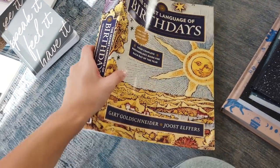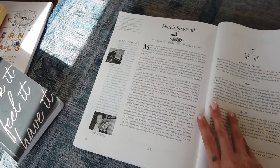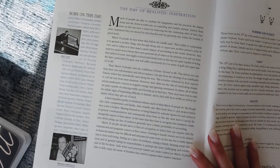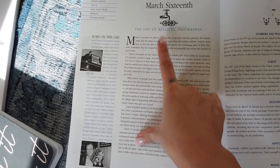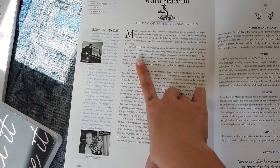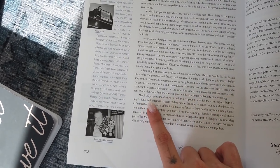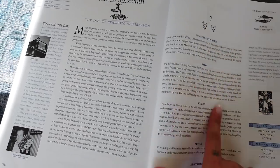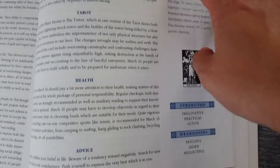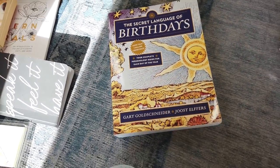This last book isn't so much about astrology — it's about birthdays. My birthday is March 16th and it talks about the strengths and personality of people born on that day. For example, March 16th people are able to combine the imaginative and the practical, the inspirational and the down-to-earth into an appealing and realistic attitude — which I honestly think is applicable to me. It also talks about health, advice, numbers, tarot, strengths and weaknesses. It's kind of a cool conversation starter.